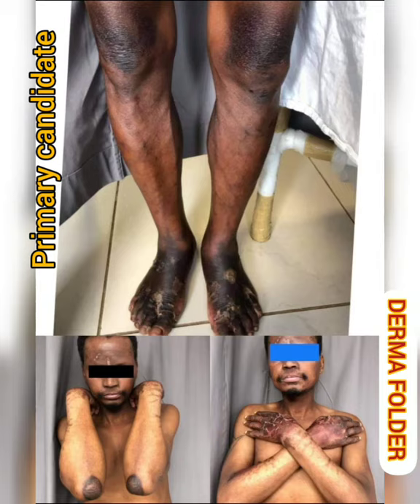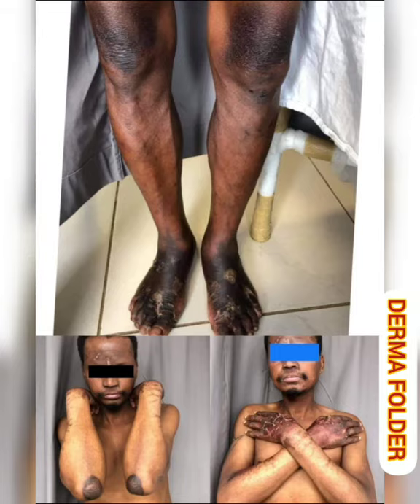On the basis of my cutaneous examination, I would keep three differentials at the top: Pellagra, then Ichthyosiform erythroderma, and at the end, Acroerythema. Thank you.